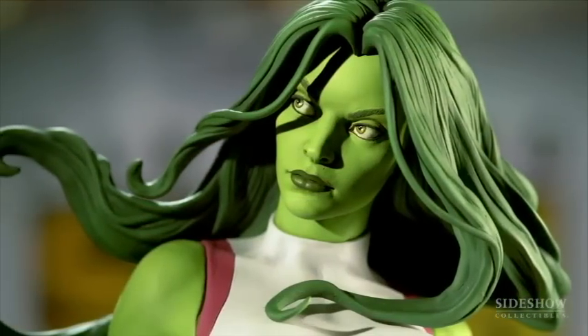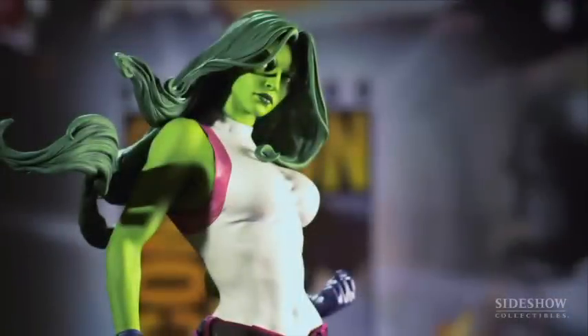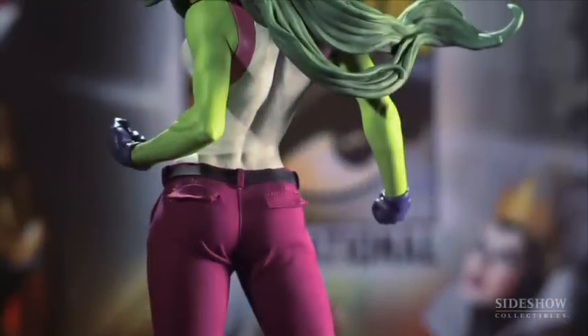The cool thing about She-Hulk is she's able to turn back and forth when she wants to. So in being able to do that, she's actually able to pick out a wardrobe that won't explode when she changes.